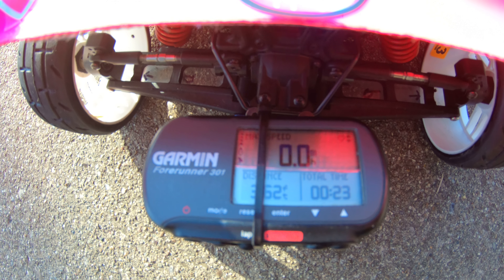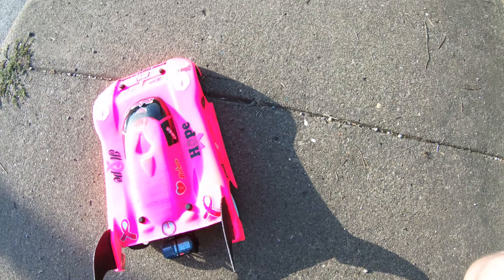Run the Slash on 6S with the Arrma motor. See what happens.